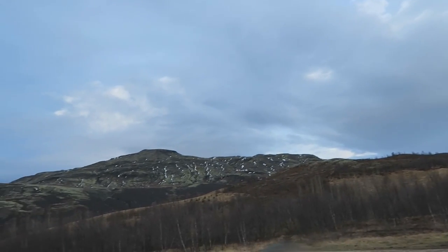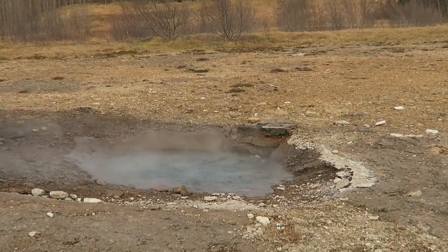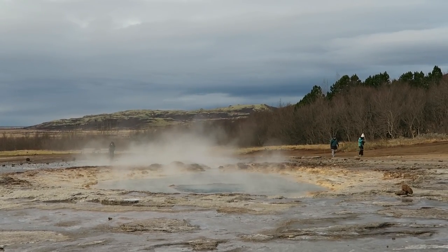The geysers were really, really cool. You have to definitely wait to see them explode, but you can start to kind of see the bubbles in the main geyser bubbling up — then it sucks down and shoots into this amazing geyser. It was really cool.